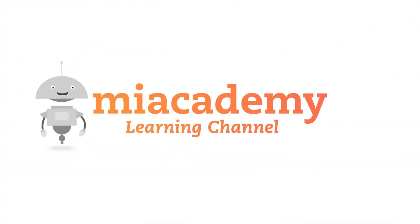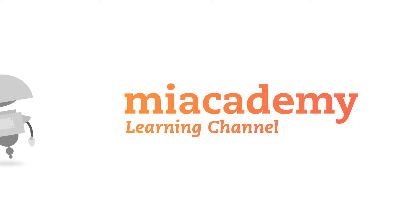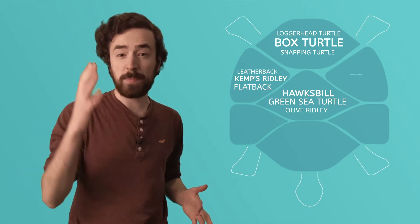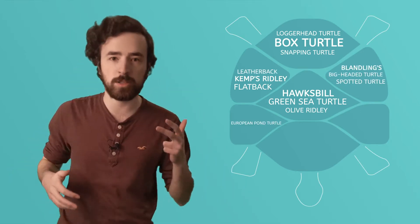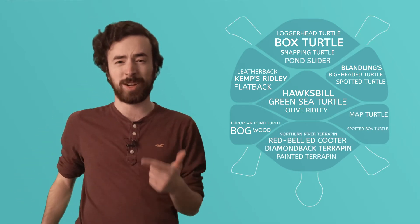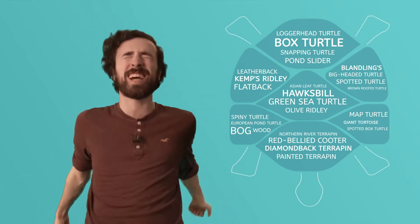Now first things first, there's more than one kind of turtle — why don't I show you? You've got your box turtle, snapping turtle, loggerhead turtle, green sea turtle, hawksbill, olive ridley, Kemp's ridley, flatback, leatherback, big-headed turtle, spotted turtle, Blanding's, European pond turtle, bog wood, spotted box turtle, map turtle, diamondback terrapin, red-bellied cooter, pond slider, northern river terrapin, painted terrapin, brown-roofed turtle, Asian leaf turtle, spider turtle, giant tortoise!